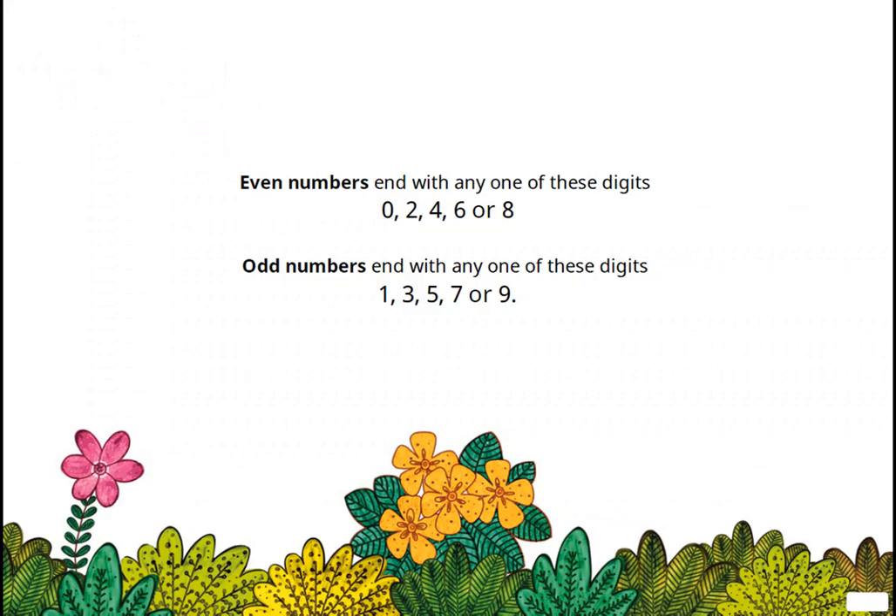Even numbers end with any of these digits: zero, two, four, six, or eight. Odd numbers end with any one of these digits: one, three, five, seven, or nine.